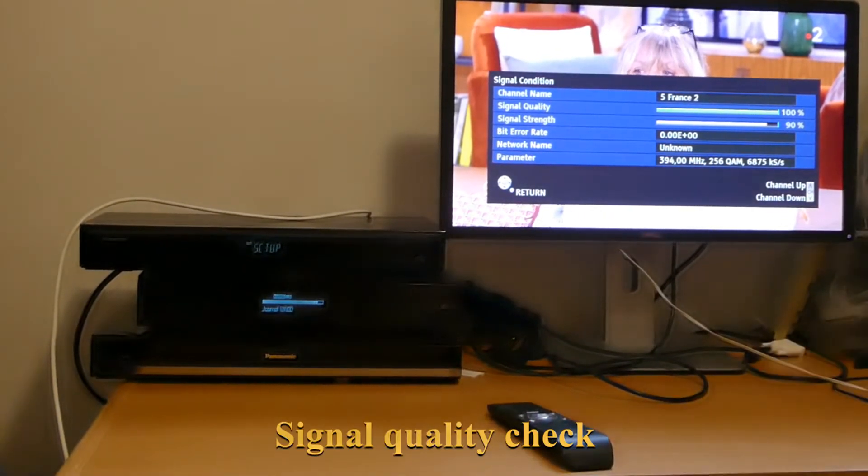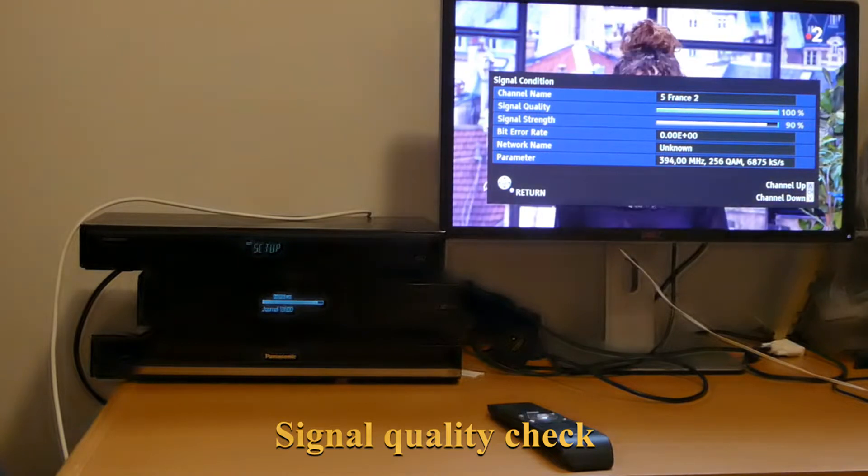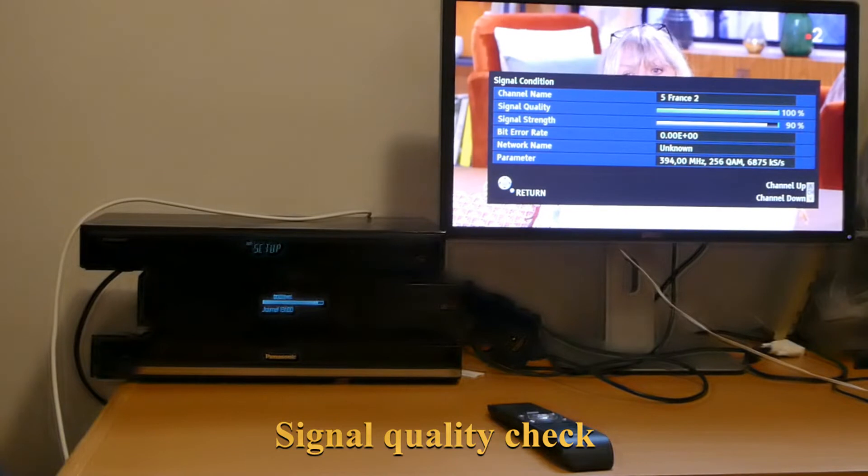Hello, here is a demonstration of the Panasonic recording bug. First, here is a channel which I'm going to record. As you can see from the Panasonic parameters, the signal condition is very good — 100% for signal quality and 90% for signal strength. Everything is flat to zero, so everything should be fine.